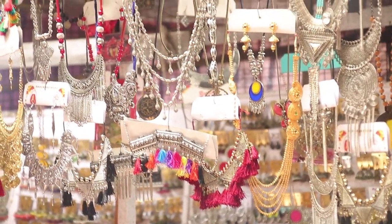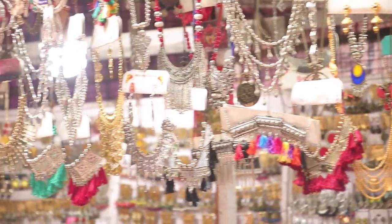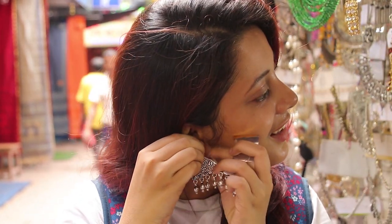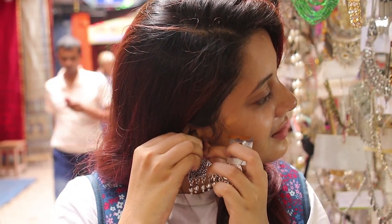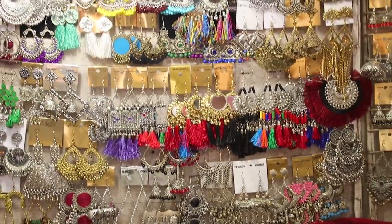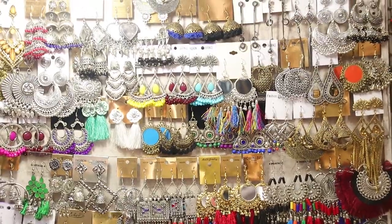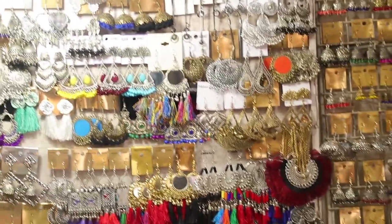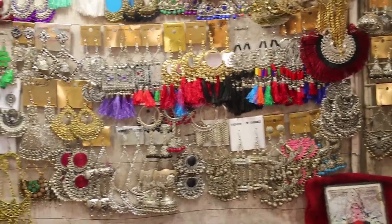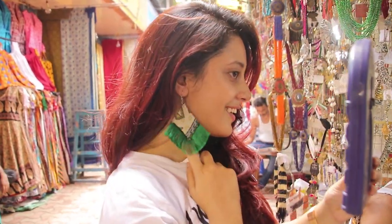I love the kind of chokers that they had here. Godi Hart also offers amazing earring collections — from mirror jhumkas to silver jhumkas to tassel earrings, they had it all. I decided to buy this earring for only 70 rupees.